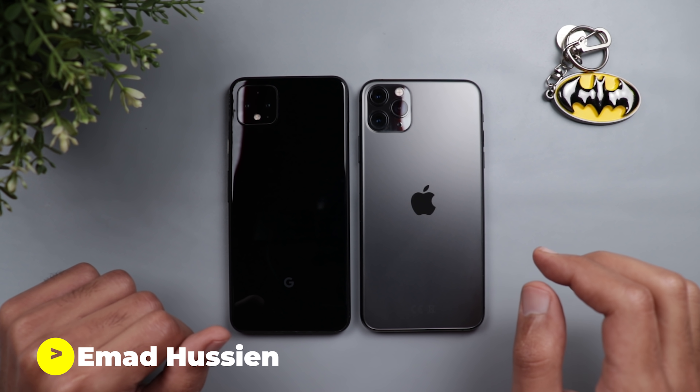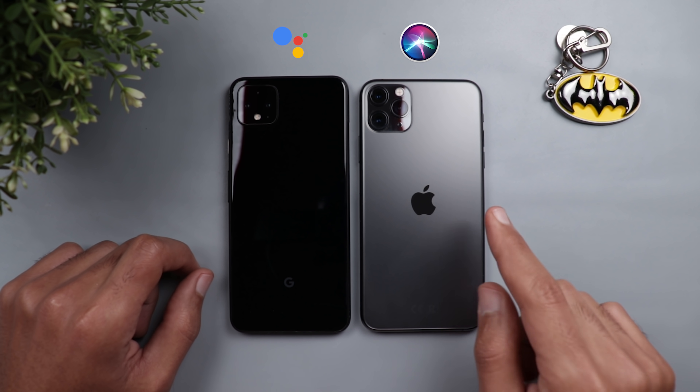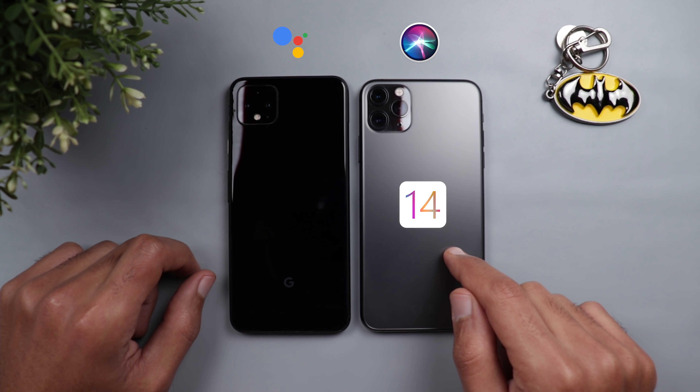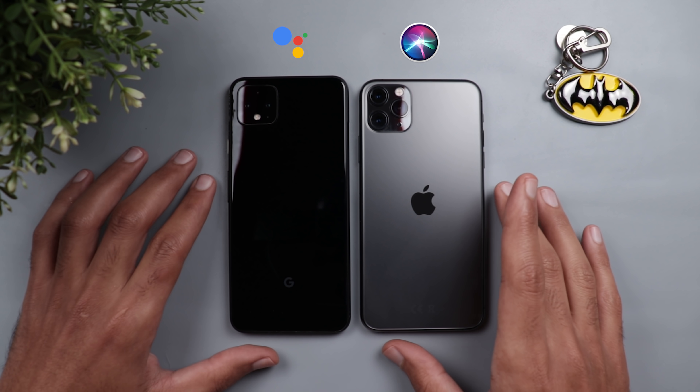Welcome back YouTube. I have Ahmed again from In-Depth Tech Reviews, and here we go again with another comparison between Google Assistant and Siri. This time I have the new Siri that came with iOS 14 on my iPhone 11 Pro Max and the new Google Assistant we saw last year that came with the Pixel 4 XL.